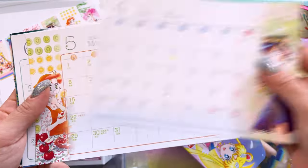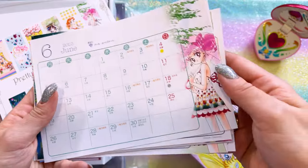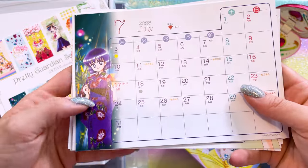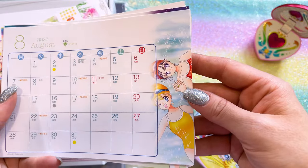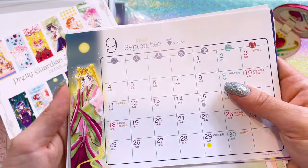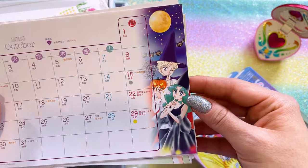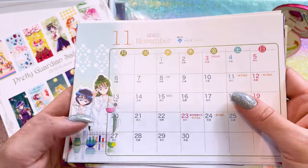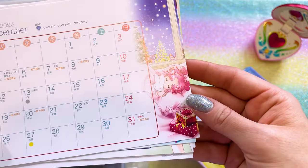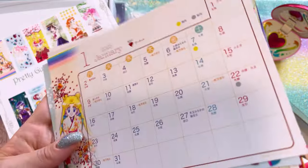Sailor Mercury, Amy. Makoto. Chibiusa. We have Saturn here — that's really beautiful. The Firefly, perfect for her. Venus and Mars. Then we have Usagi again, for Halloween. Michiru and Haruka, that's so cute. And then Setsuna and Amy are featured in November, and Chibi Chibi for Christmas. That's really adorable.